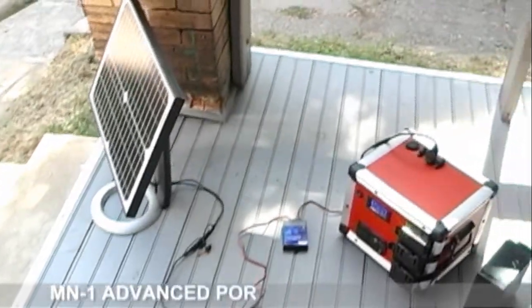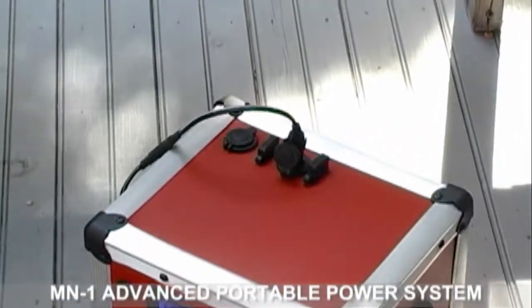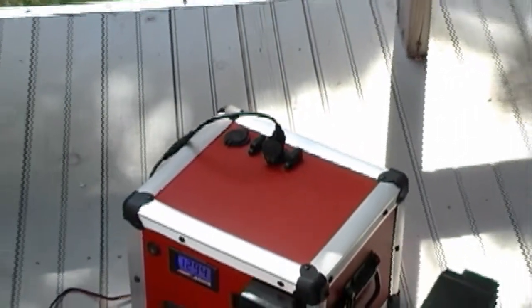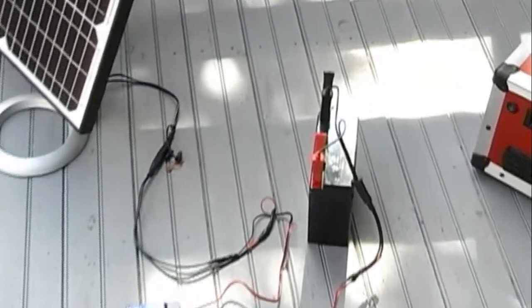The MN-1 Advanced Portable Power System can also use a solar panel to charge it up through the 12-volt power outlet on top of the unit. Or you can use alligator clips connected to the battery outside of the unit.